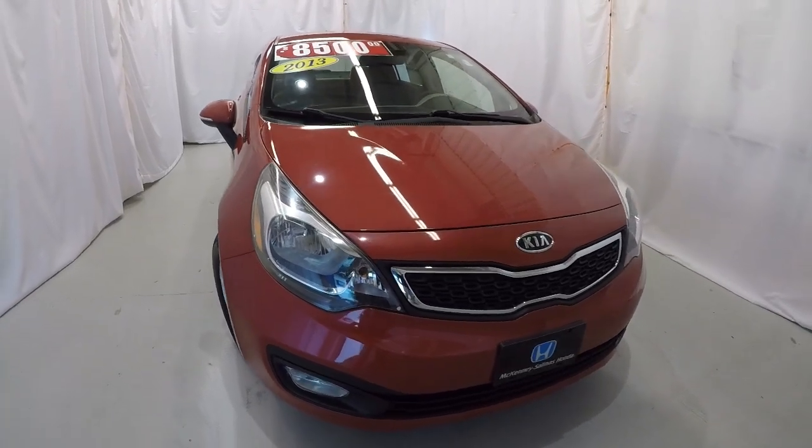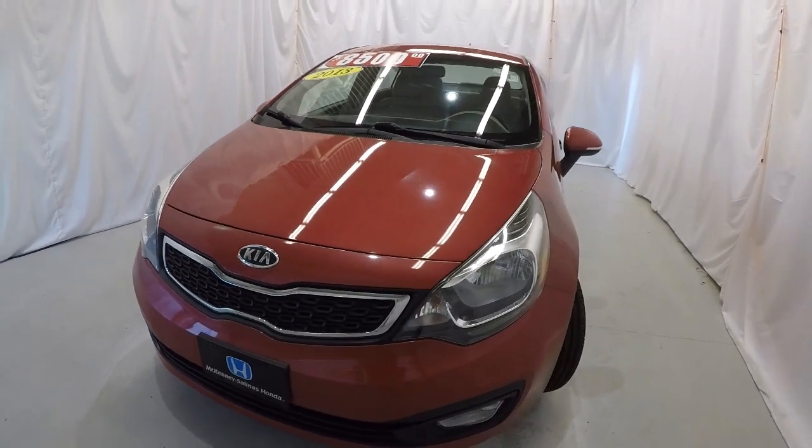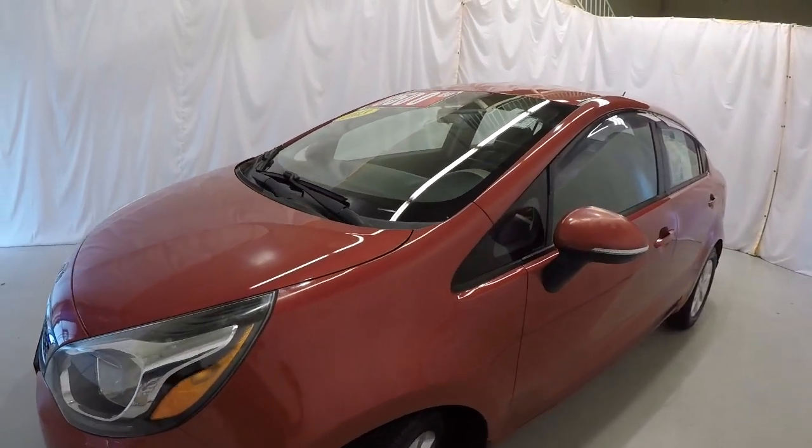Today we're featuring a 2013 Kia Rio EX. It's signal red in color, got 73,000 miles on it. We're going to walk around the vehicle, starting here at the driver's side.